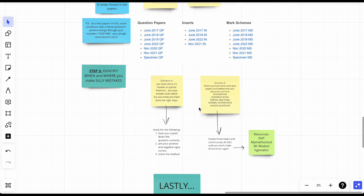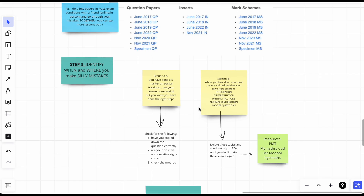Step three: identify when and where you make silly mistakes. In my year 13 mock there was a 5-mark question on partial fractions. I love partial fractions, but I looked at my answer and thought something was wrong. It turned out I'd accidentally put a negative instead of a positive when rewriting the question. These things happen to the best of us.